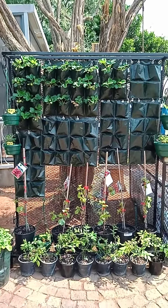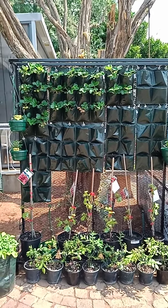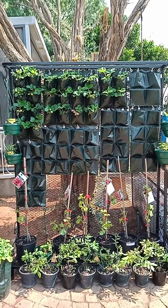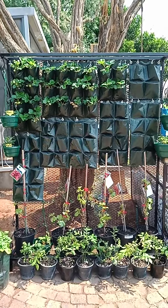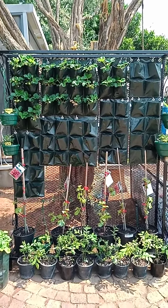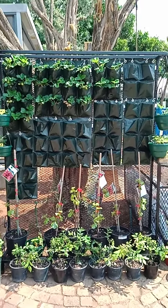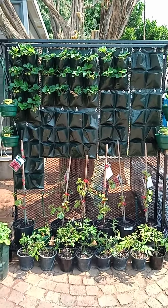Good afternoon home grower fans. I'm going to show you what we've done. We have put up the vertical systems, so you'll see our vertical forest which is now populated with all those strawberries. We haven't put the seedlings in as yet because it's a bit too hot, but later today or tomorrow morning very early we're going to put in a whole lot of veg and herb seedlings.